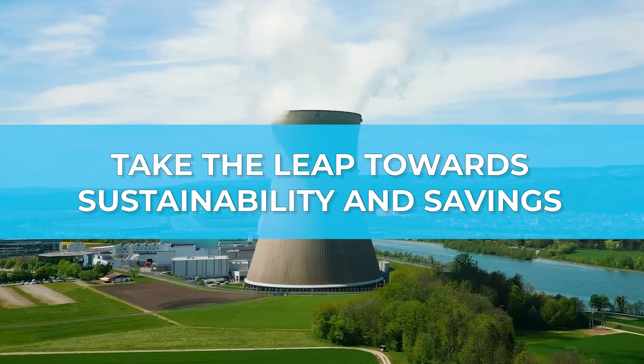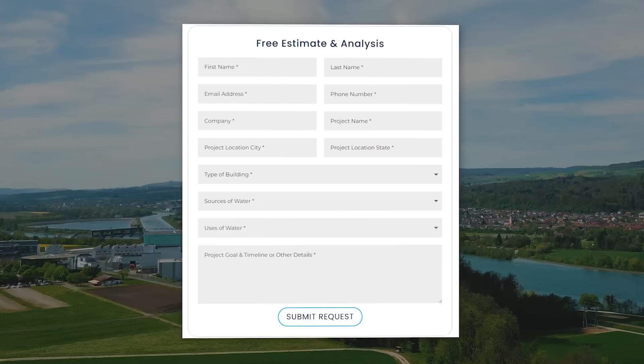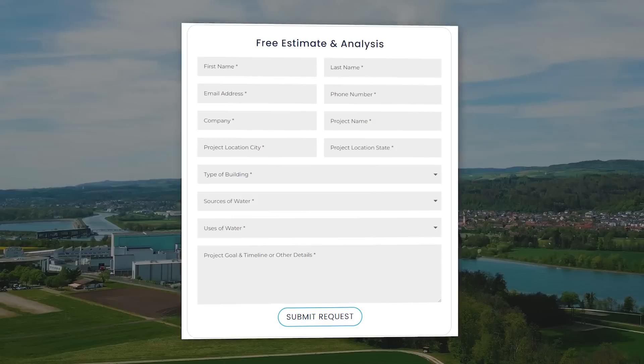Ready to take the leap towards sustainability and savings? Fill out the form below for a personalized analysis, discover the potential water and chemical savings, and let us help you calculate your return on investment.